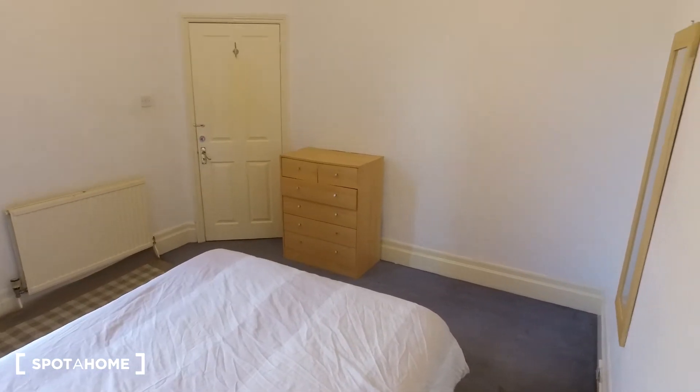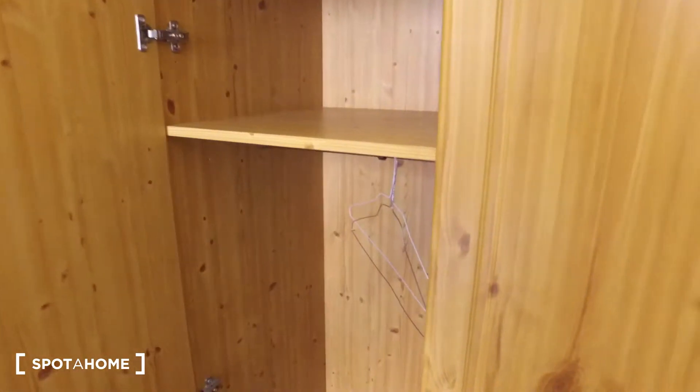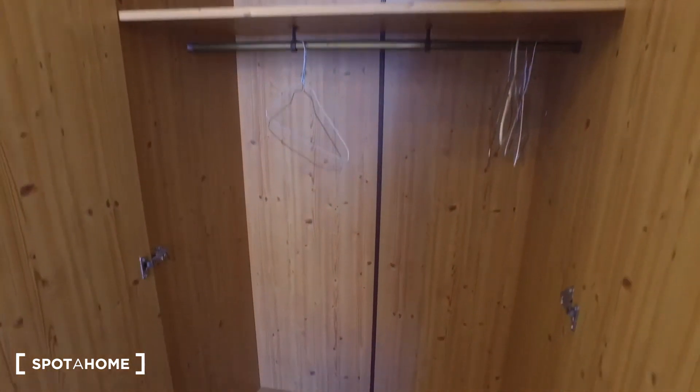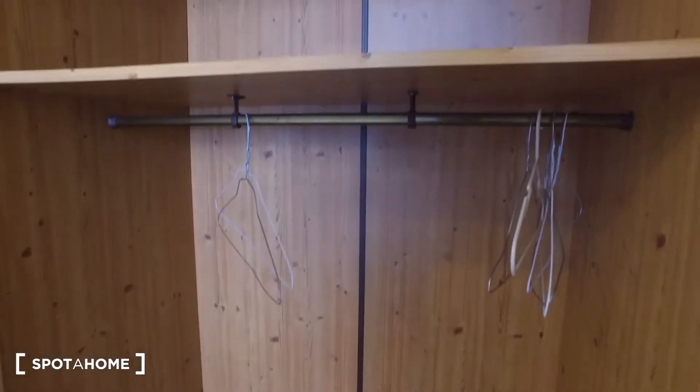We have the chest of drawers, and we saw of course the mirror on the wall. In this corner we just have a standalone wardrobe — it's quite large, with a lot of space to hang clothes on the rail.